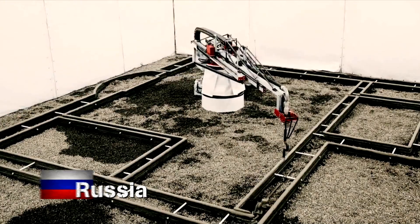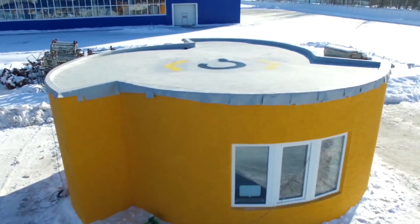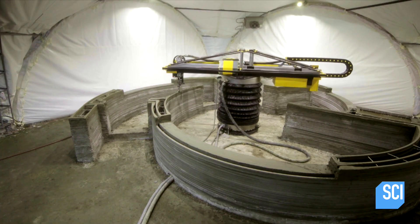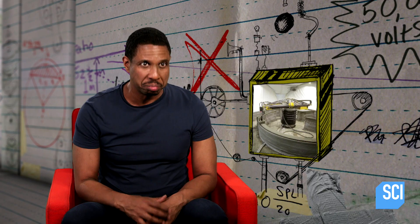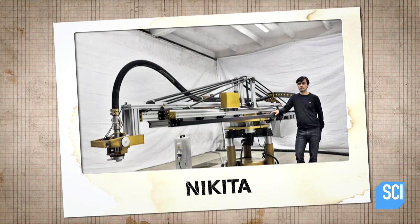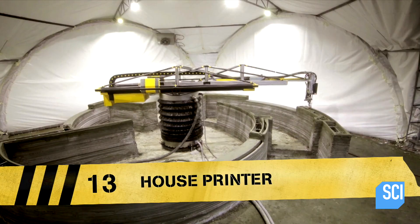From busy bees to a busy robot. This robot is building a house. You can get a new house in 24 hours. Invented by Russia's Nikita Chenyantai, this is a 3D house printer. This is incredible.